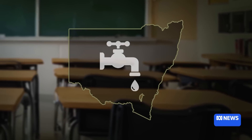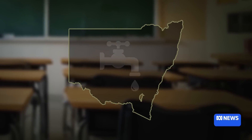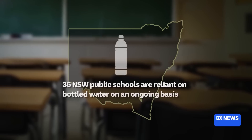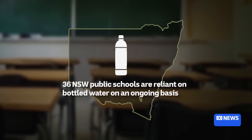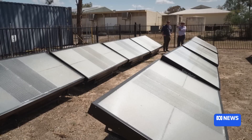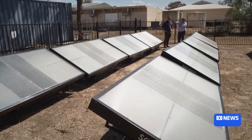There are currently 36 New South Wales public schools without permanent access to safe drinking water that are instead reliant on bottled drinking water provided by the government. And there's a longer list — more like 200 schools — which, when droughts come and water gets more and more scarce, see the quality of regional and remote towns really suffer first.